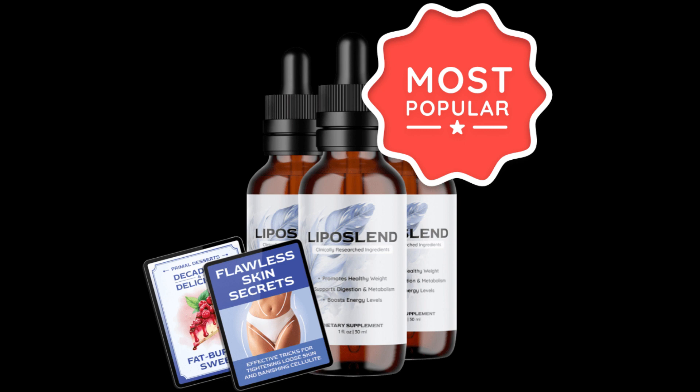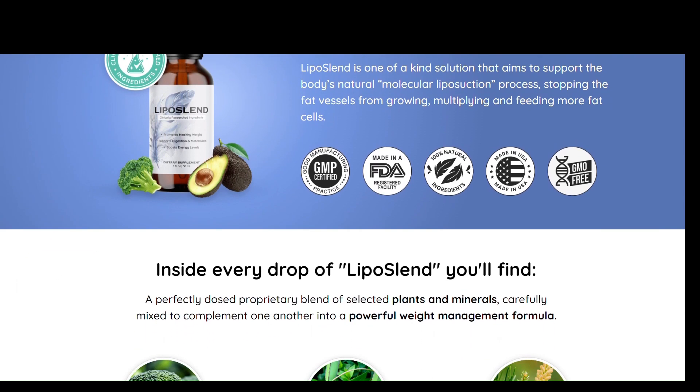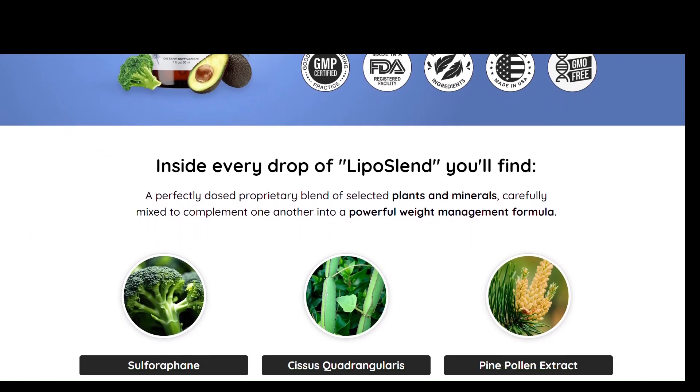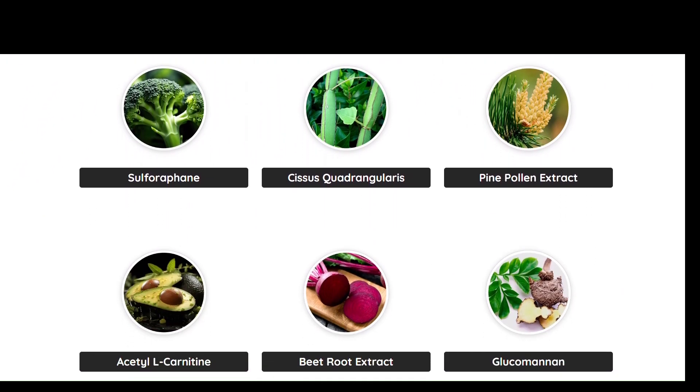So what is Liposlind and does it really work? The answer is yes. Liposlind works, and after many laboratory tests, the researchers identified a natural formula with concentrated ingredients. These specially formulated lipo compounds are designed to aid in weight management by targeting the real root cause of fat storage — a group of fat vessels which form a network all across your body, pumping up your fat cells with calories.